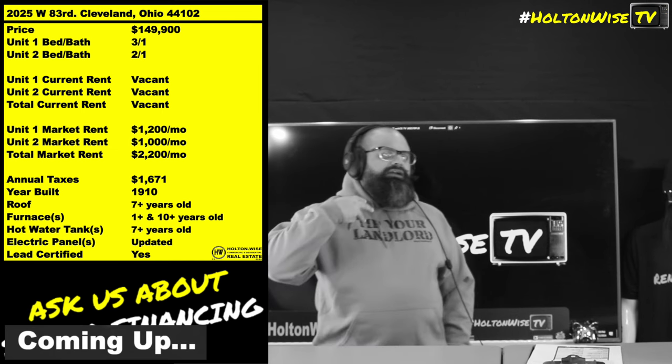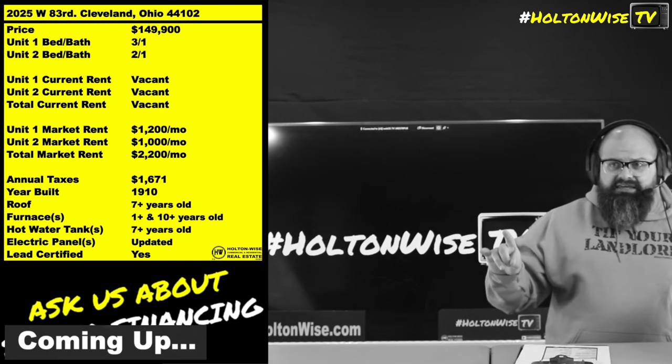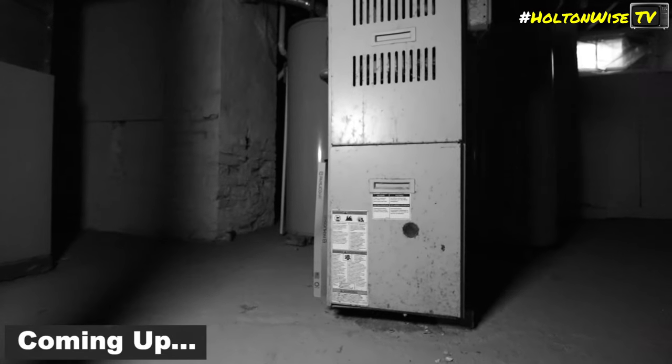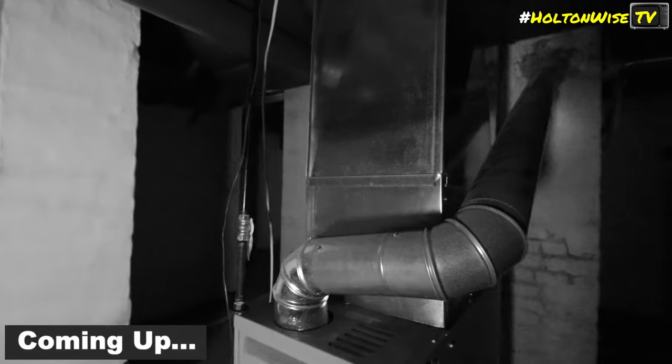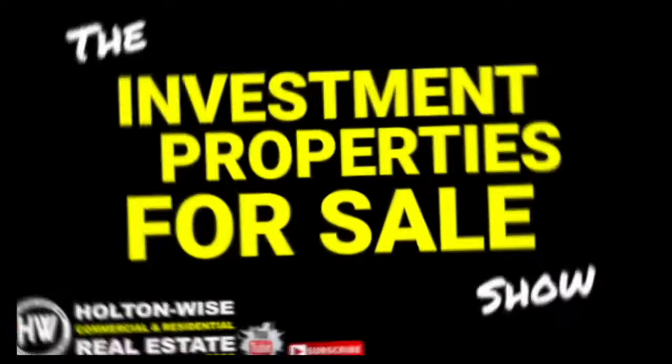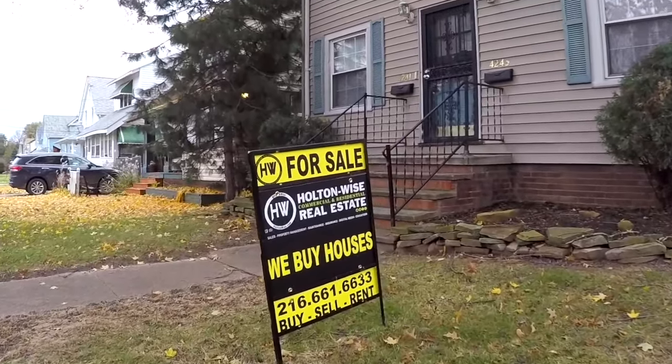You buy a property that doesn't need a lot of repairs — it's basically turnkey but it's vacant. You get the best of everything. In this particular situation, it's basically ready for new tenants in good condition, so you can use traditional financing. You don't have to do a lot of repairs, you're not hiring contractors — you're just ready to go. But you get the benefit of putting in your own tenants.